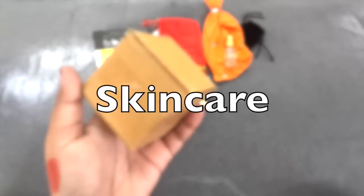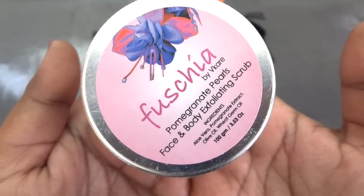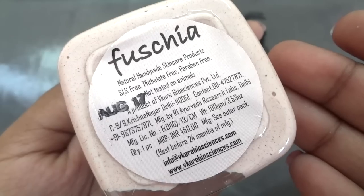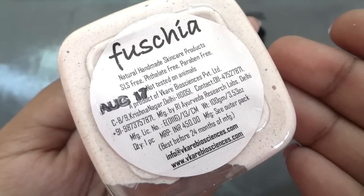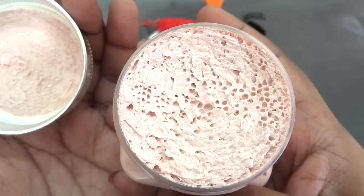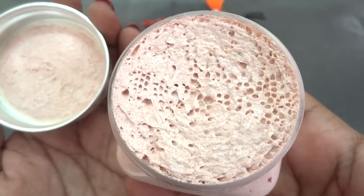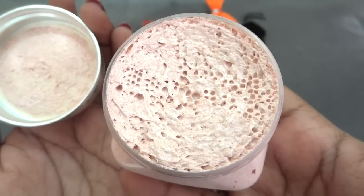Moving to skincare — the first product is from Fuchsia. This is the Fuchsia pomegranate pearls face and body exfoliating scrub. In the ingredients it has aloe vera, pomegranate extract, olive oil, and wheat germ oil. It's a 100 gram full-size product and the cost is 450 rupees, manufactured in August 2017, best before 24 months. I have used this before — it's quite good, very creamy and nourishing to the skin along with scrubbing. This batch has very minute granules so you can use it on your face as well, and it has a very nice berry-like fragrance. Overall a very good product.